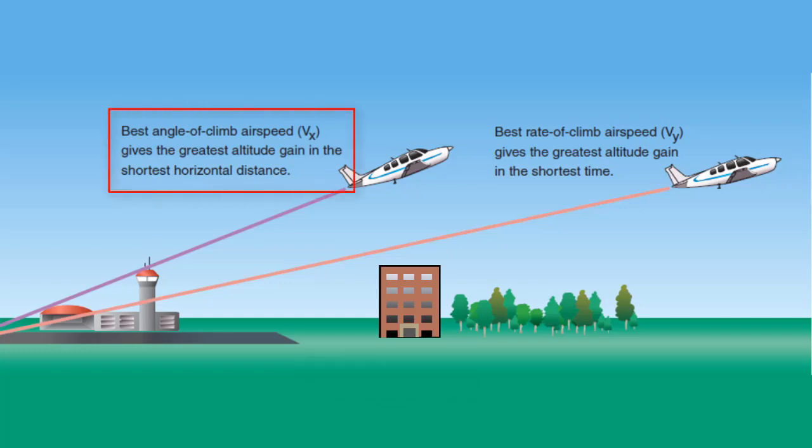The best angle of climb allows the aircraft to reach the highest altitude in the shortest amount of distance. This is referred to as VX and is often used when you need to clear obstacles near the end of the runway,